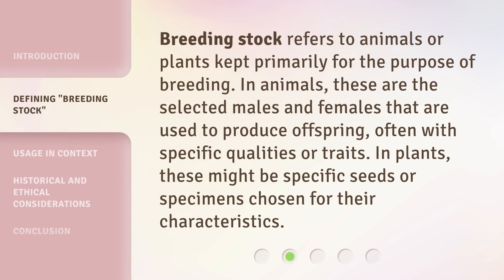Breeding stock refers to animals or plants kept primarily for the purpose of breeding. In animals, these are the selected males and females used to produce offspring, often with specific qualities or traits. In plants, these might be specific seeds or specimens chosen for their characteristics.